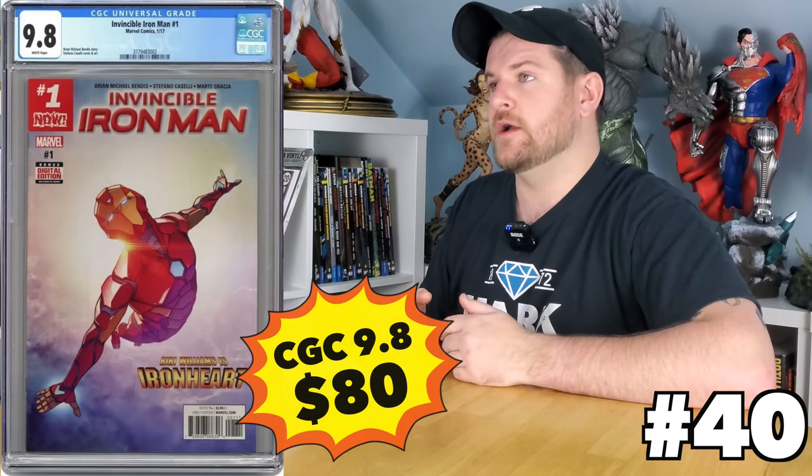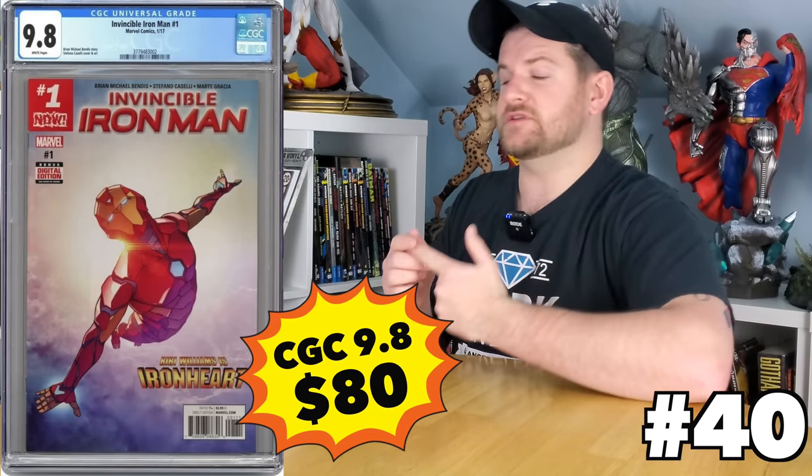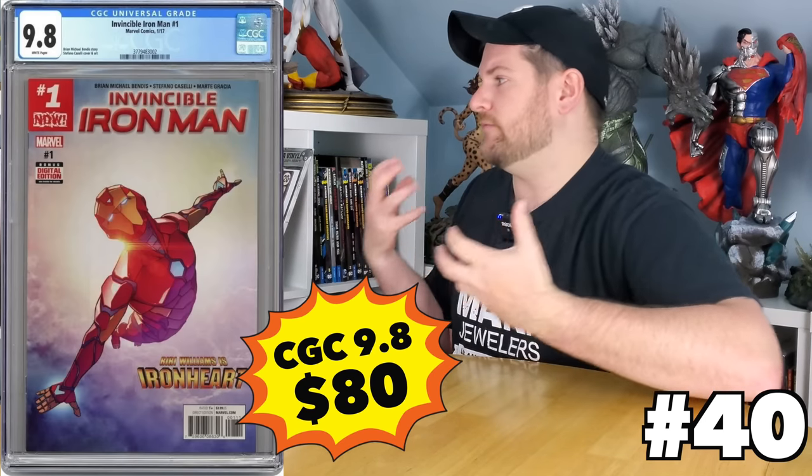How about Invincible Iron Man number one? Gorgeous cover — it's also the first cover of Riri Williams. And it's an $80 book, which is a book that's come down quite a lot. I think this is the lowest point it can possibly go, so that's not only a good time to pick up the book, but it's kind of a modern, classic, iconic one that you want.